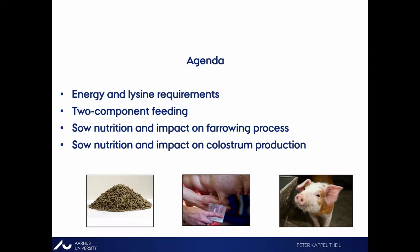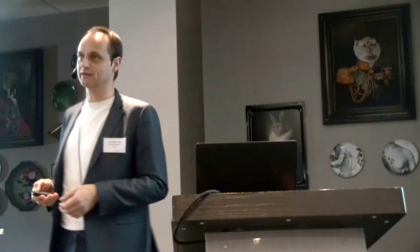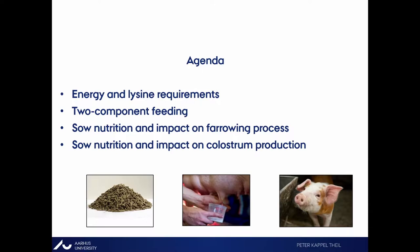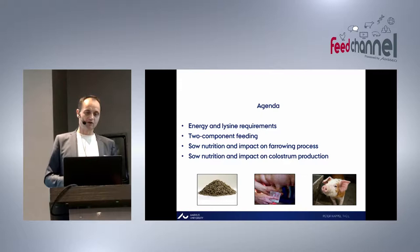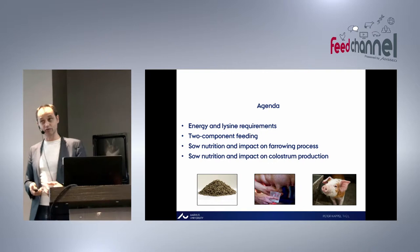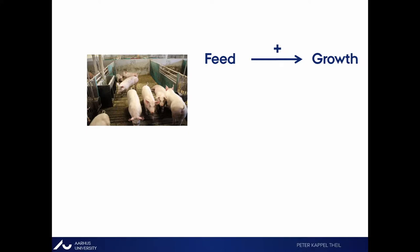Today I'll deal with energy and lysine requirements of reproductive sows, mainly during the transition period — from roughly one week before parturition until day three, five, or seven — and during the lactation period. I'll introduce what I think is the future: the two-component feeding strategy, which I believe is the way forward to dramatically improve from where we are today. And I'll talk about what we can do with current feeding to improve the farrowing process and increase colostrum production, which are the two most important things for piglet survival.